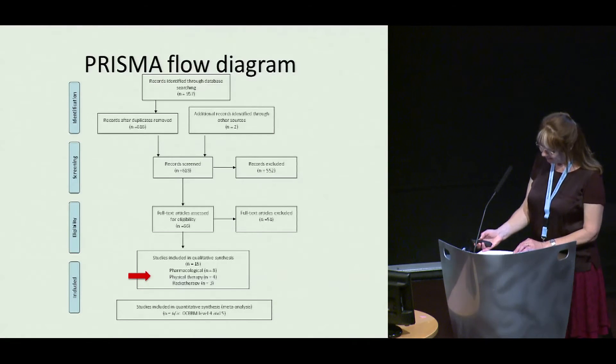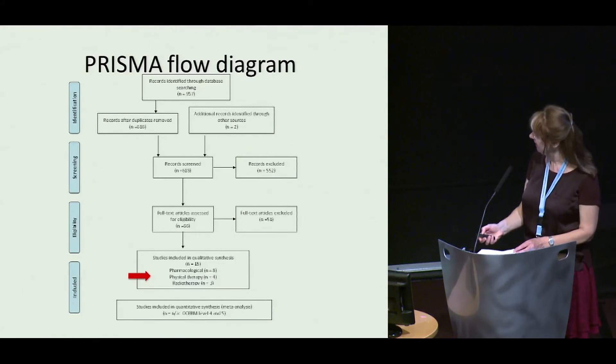That was Ketchum. The remaining studies included early Dupuytren's disease patients within their cohorts of patients with more advanced disease, according to our inclusion criteria.